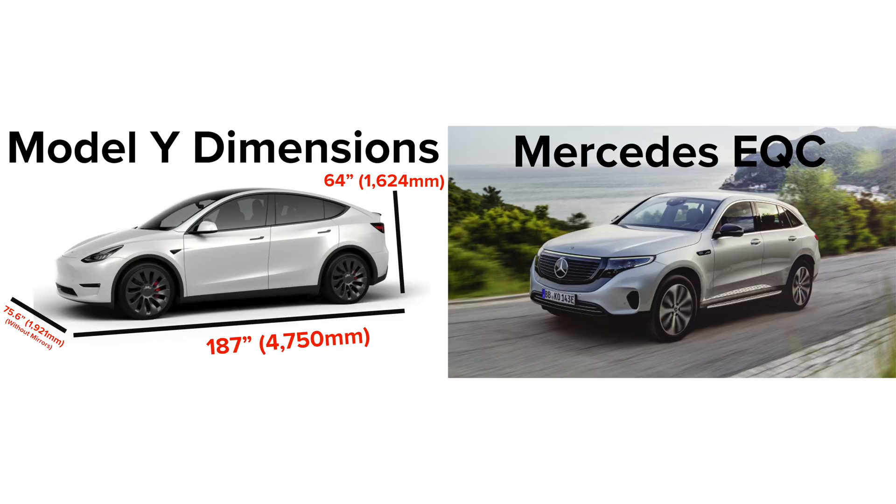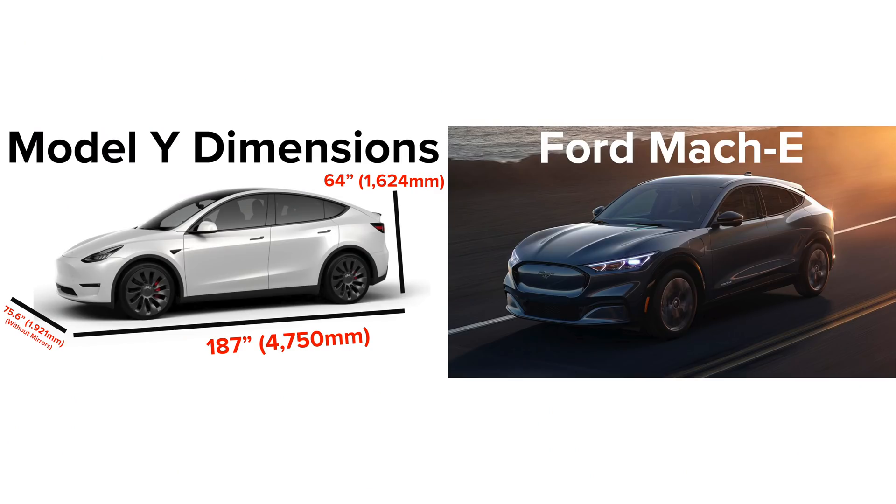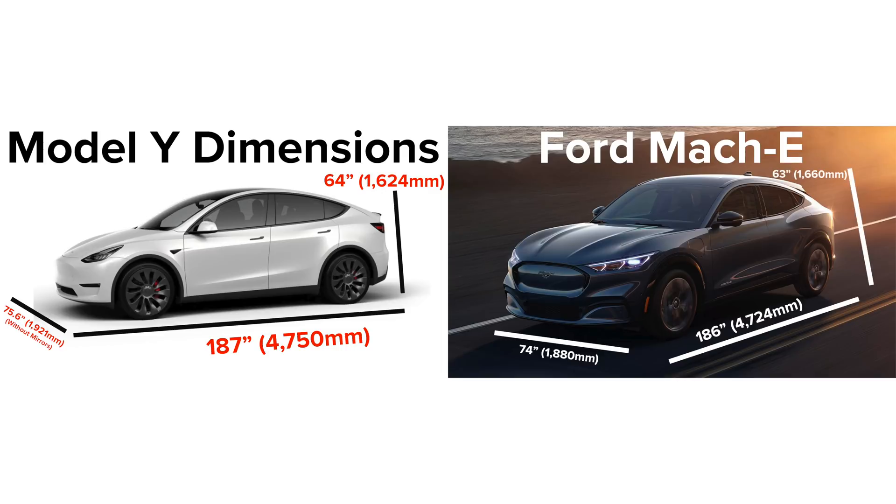Comparing the Model Y to the Mercedes EQC: the EQC is about 187.4 inches long by 74.1 inches wide without side mirrors, and 63.9 inches tall — essentially the same exact height as the Model Y. So if you see a Mercedes EQC out there, that's how tall the Model Y is going to be. Comparing to the upcoming Ford Mustang Mach-E: it's about 186 inches long by 74 inches wide without side mirrors, and about 63 inches tall. Overall, the Model Y is bigger in every measurement than the Ford Mustang Mach-E.